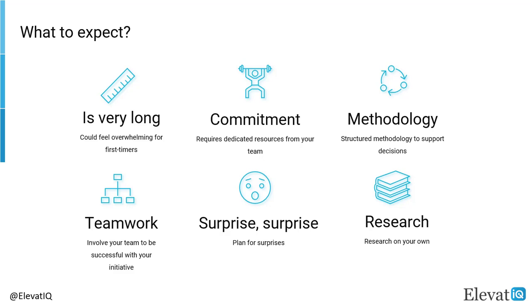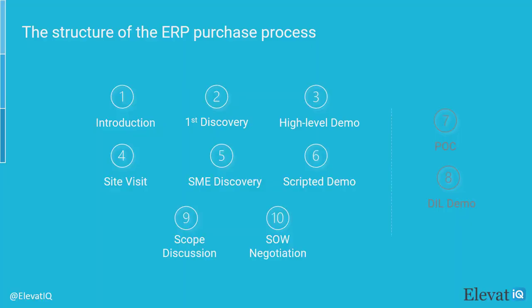Also, since each business and ERP project is unique, you need to be ready for surprises during the project. Finally, you can't solely rely on your consultant's claims. You need to do a ton of research from credible sources, blogs, and YouTube videos to reduce risks and detect your consultant's claims of over-commitment.